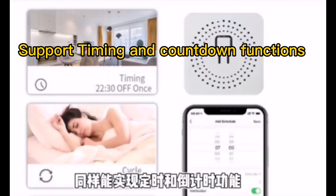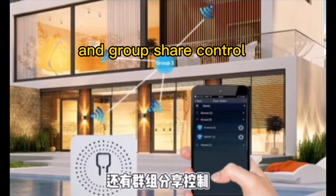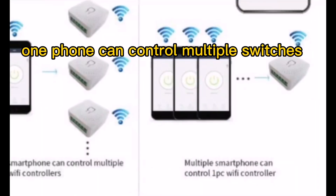Support timing and countdown functions, and group share control. One phone can control multiple switches.